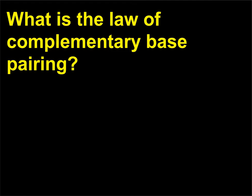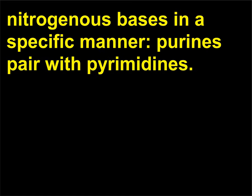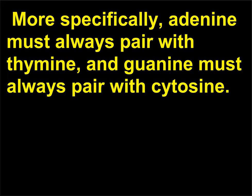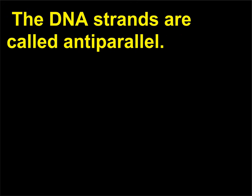What is the law of complementary base pairing? The law of complementary base pairing refers to the pairing of nitrogenous bases in a specific manner — purines pair with pyrimidines. More specifically, adenine must always pair with thymine, and guanine must always pair with cytosine. The basis of this law came from data obtained by Erwin Chargaff (1905–2002) and is known as Chargaff's law or rule. The DNA strands are called anti-parallel.